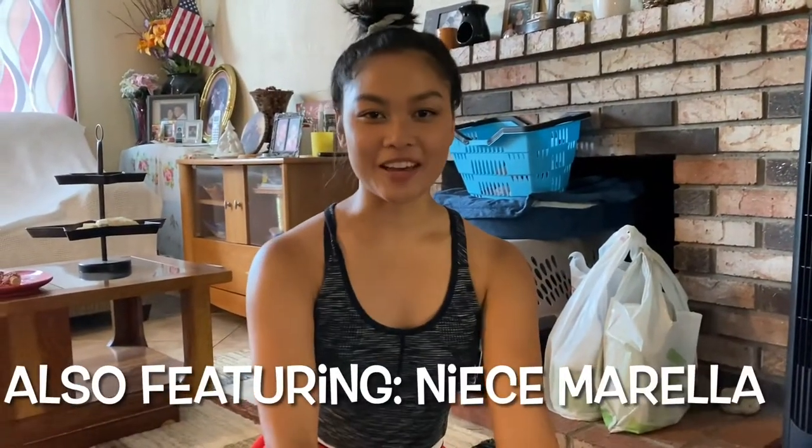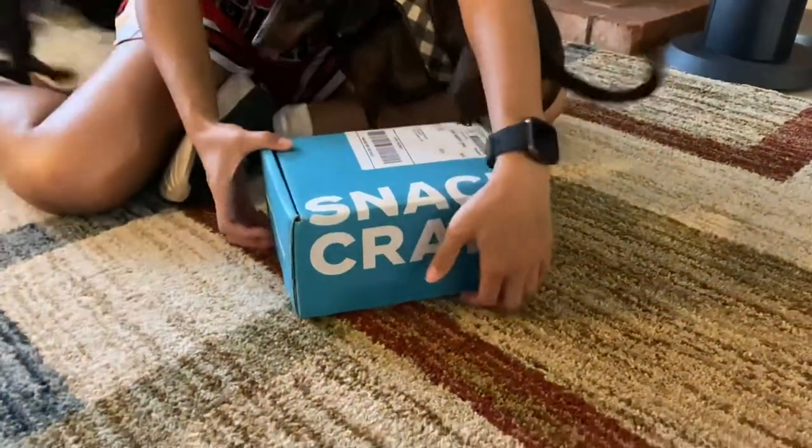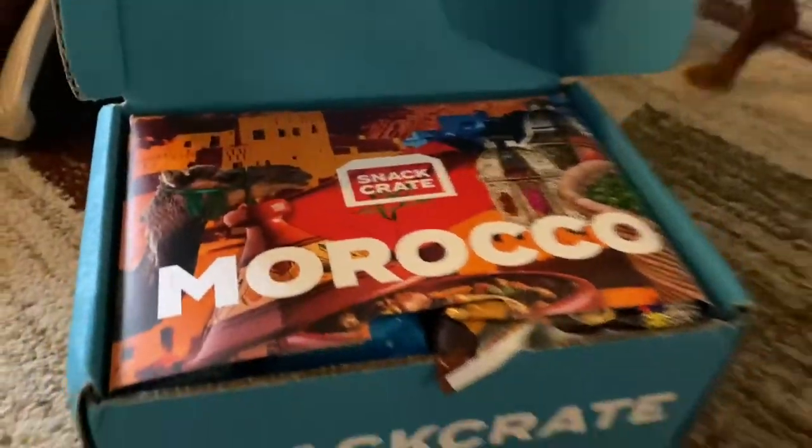Hi Travels by Auntie Jenny, this is niece Maria, and today we're opening a new snack crate. And this month, we got Morocco! Yay!